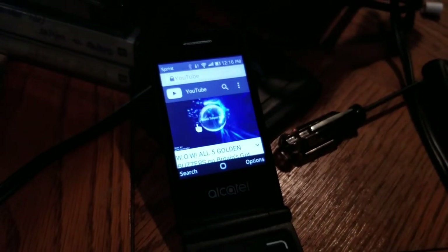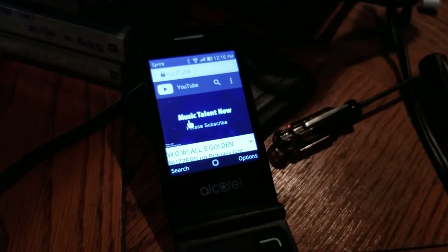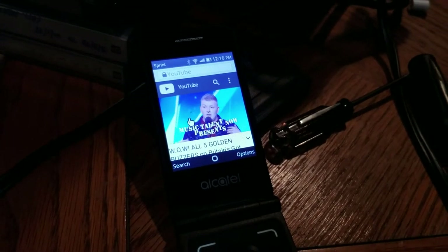We've got volume — fantastic volume here. And yes, you can play music videos, TV shows, and even Britain's Got Talent on YouTube on the Alcatel Go Flip.